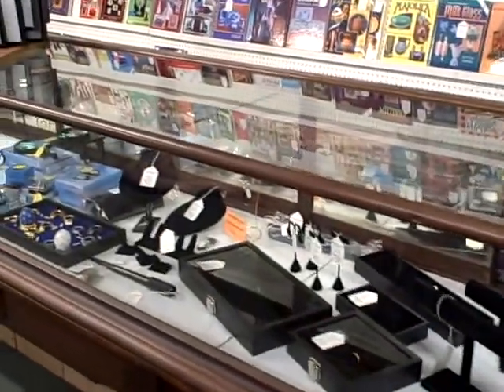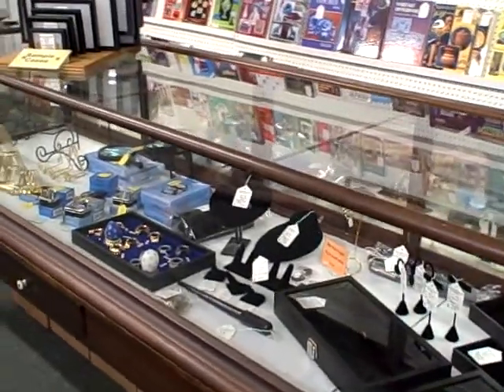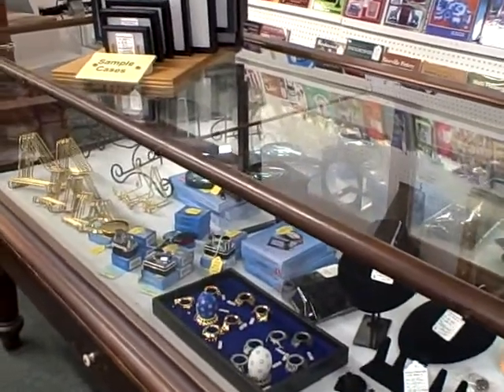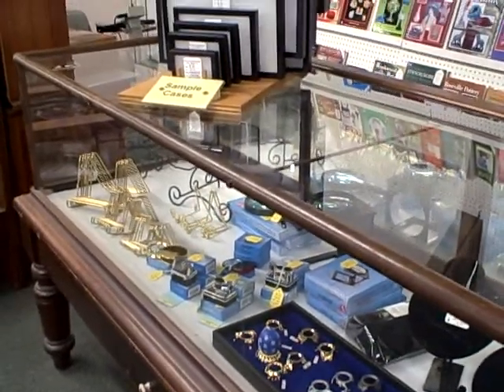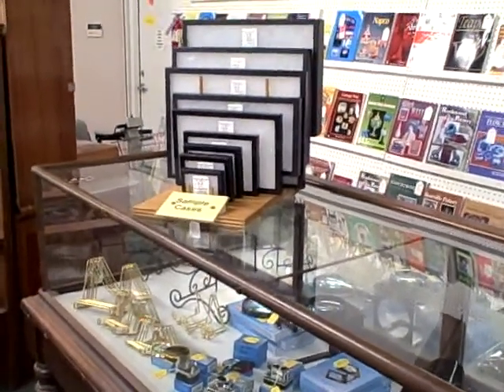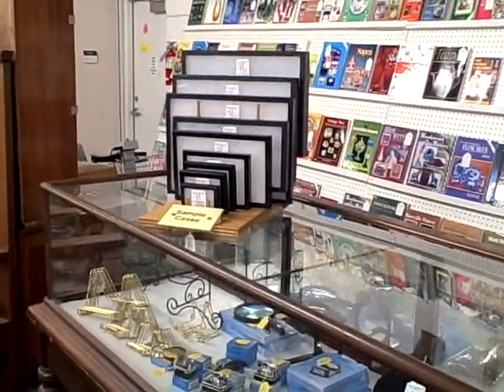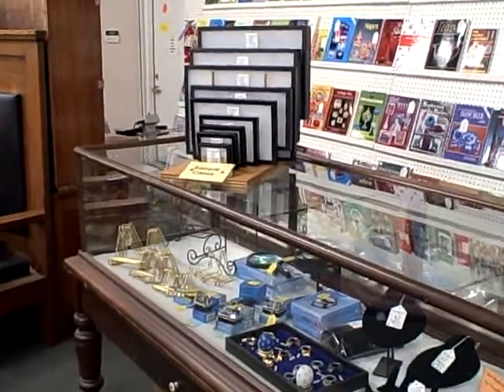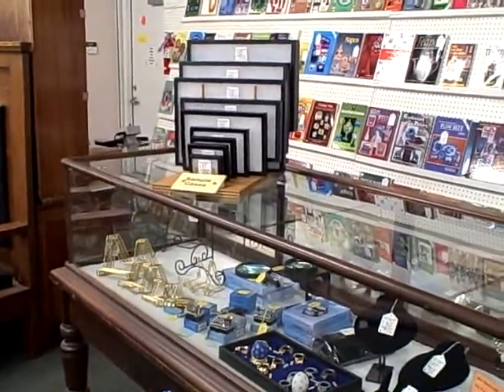Necessities for dealers, collectors, and individuals here at the Roscoe Antique Mall in South Blight, Illinois. For our hours, location, and other information, please visit our website at roscoeantiquemall.com. Thanks for viewing.